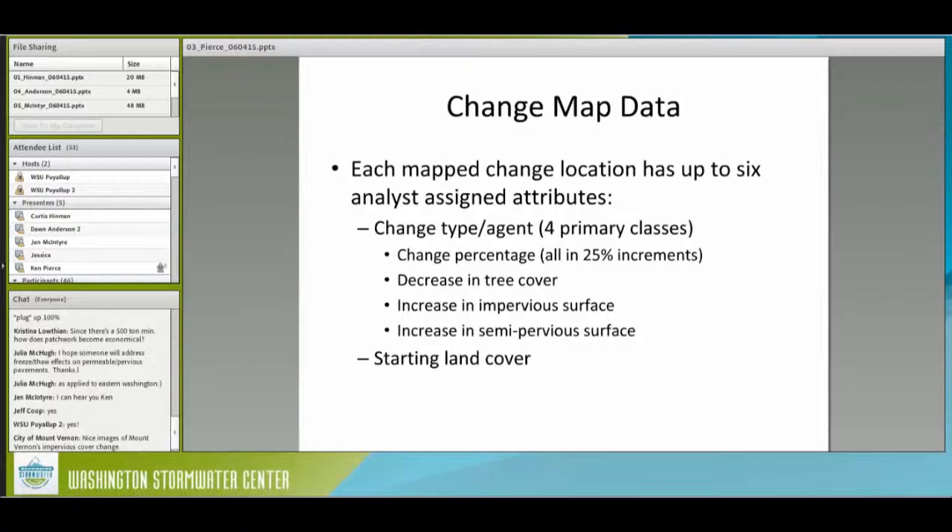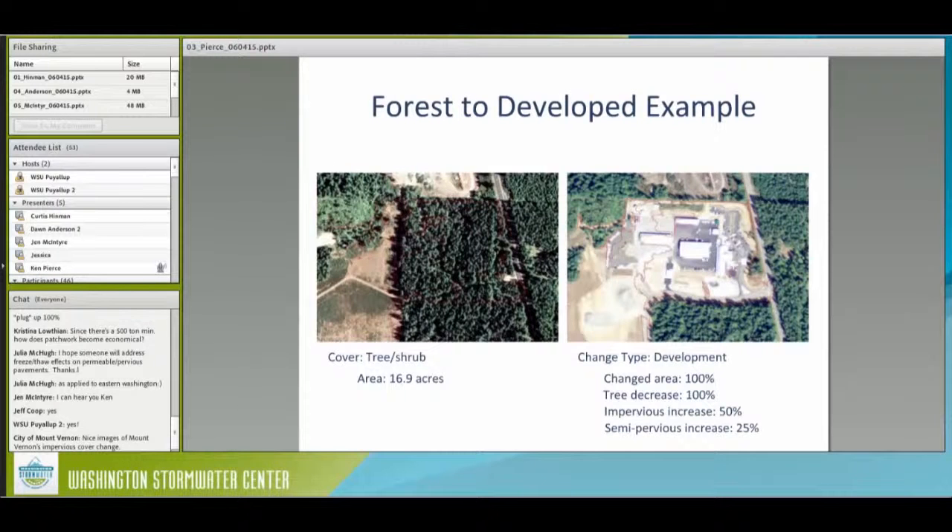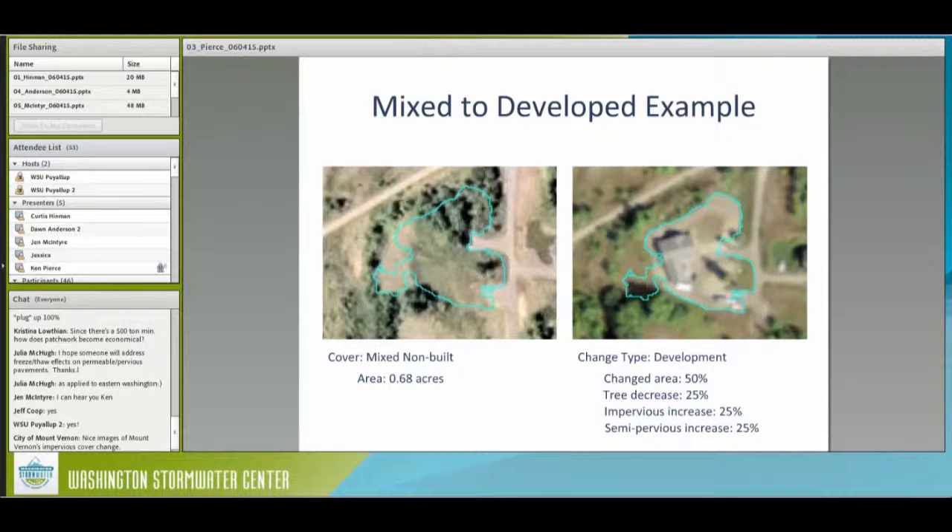We also include starting land cover so you can ask interesting questions of the data. Here's an example at an individual location — a very obvious one: forest going to development. There's a red polygon surrounding the area, and the area inside the polygon is the only thing being reported on. This starts off at about 17 acres. It is a development type change — the whole thing changed. So it's 100% tree decrease, with maybe 50% new impervious surfaces and about 25% impacted gravel surfaces. The analyst looks at two aerial images and from that information assesses all these values.